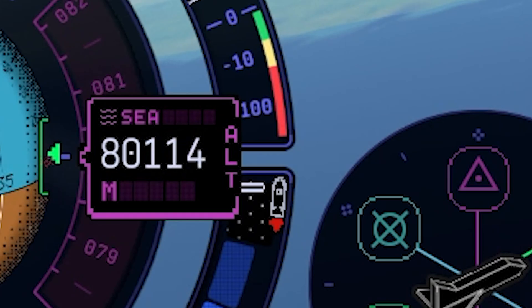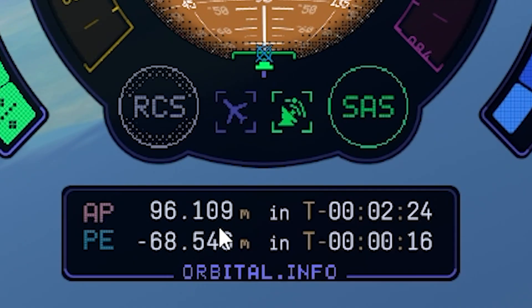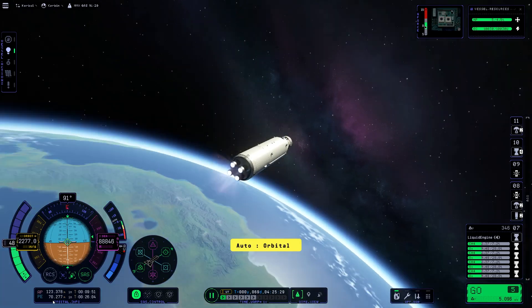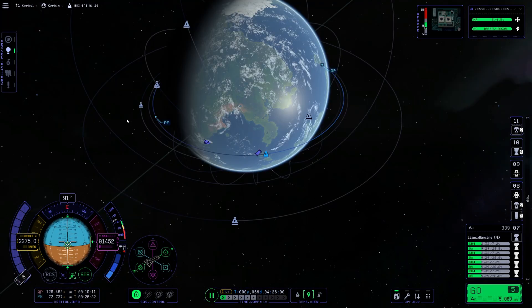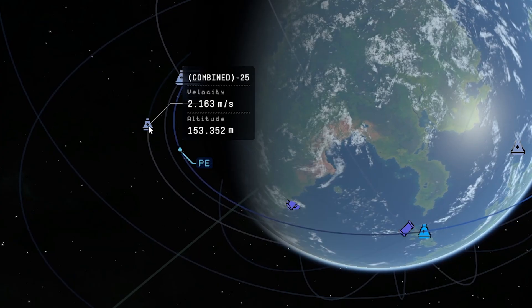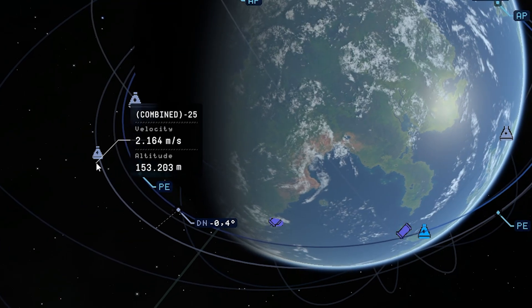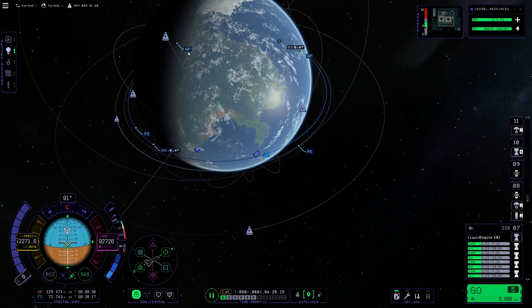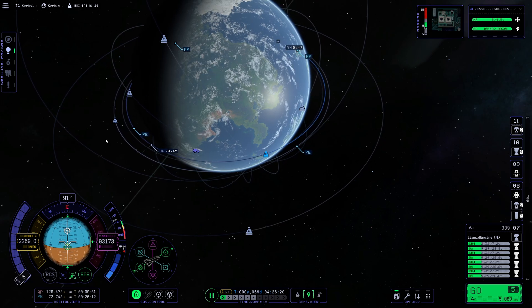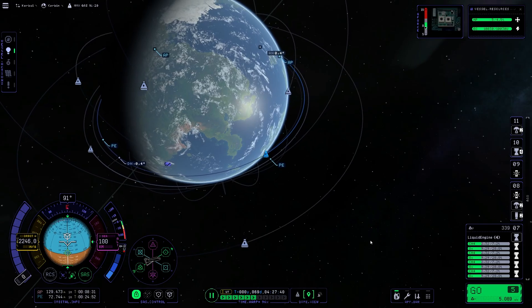Gaining altitude, which is good. Trying to keep the apoapsis and periapsis below 150 kilometers. Shut off the engines for now and have a little look for our space gas station. There it is — Combined 25. Just set it as a target. Right now it is way behind us, but we will keep our periapsis low to catch up on our lower orbit until we are actually behind the space gas station. Just fast forward — this might take some time.